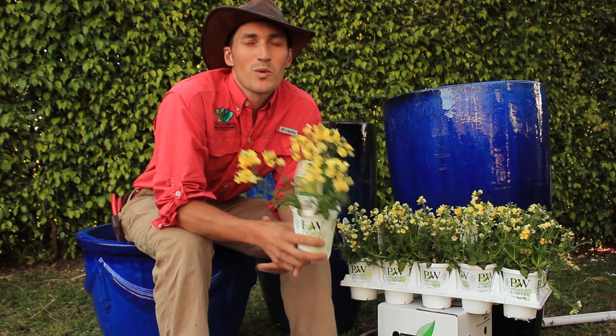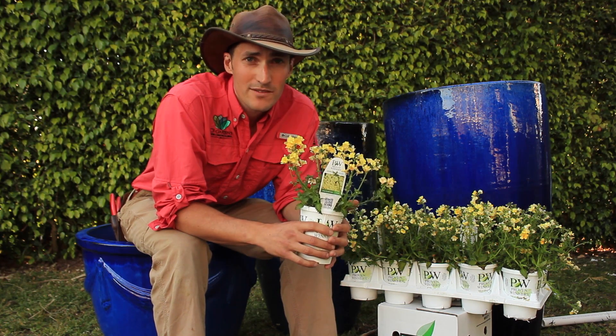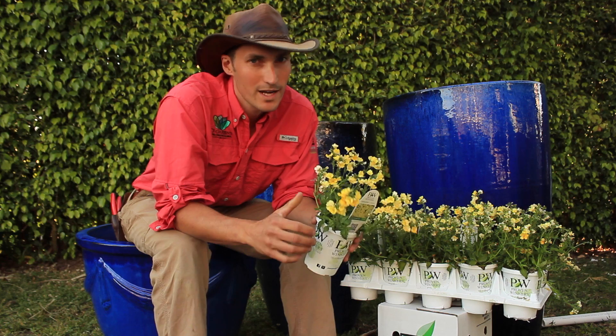Hi, I'm Jack Barnwell with Barnwell Landscape and Garden and C3 Gardens. My crew and I plant thousands of flats of flowers every year, and it's hard to have a favorite because I love them all, but Sonsatia Lemon Nemesia ranks way up there for me.